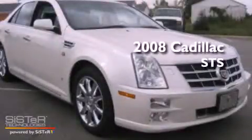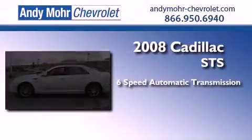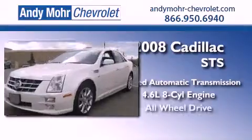This is a 2008 Cadillac STS. This four-door sedan has a six-speed automatic transmission, a 4.6-liter V8, and all-wheel drive.